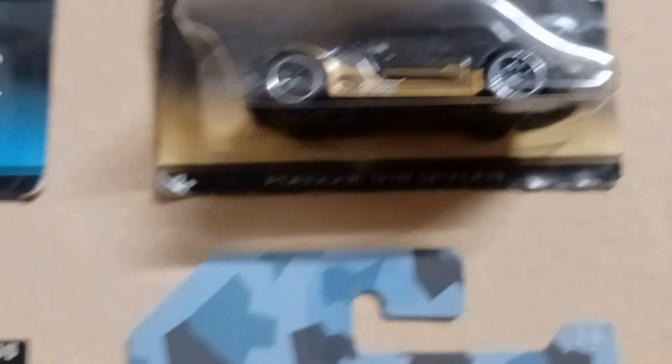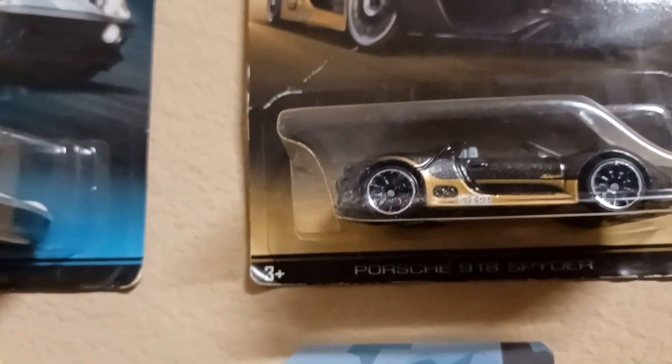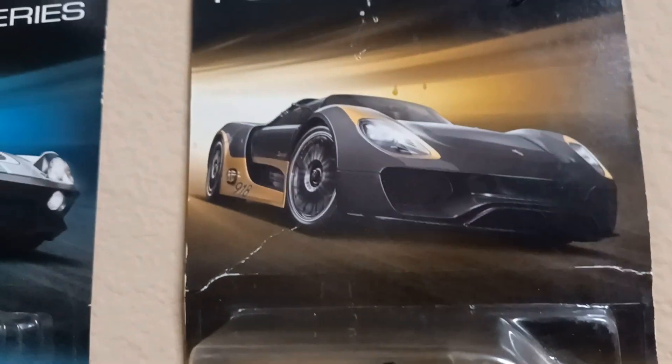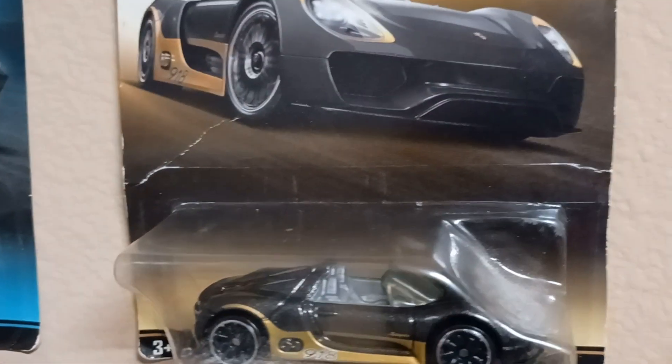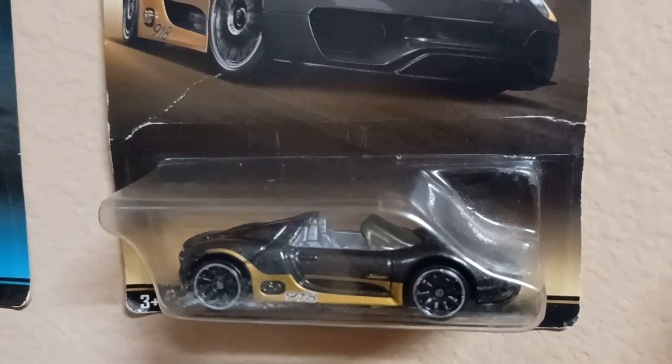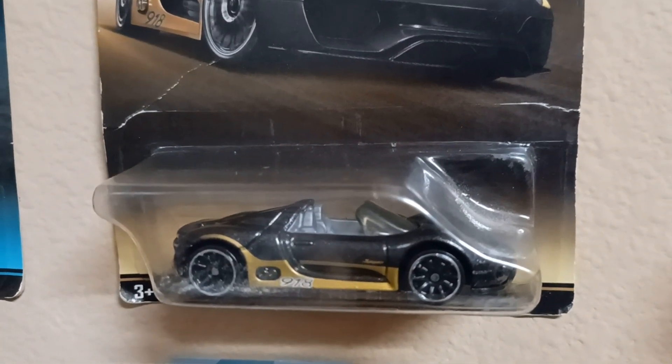What we got up next? Up next we got the Porsche 918 Spyder — nasty right there. A little dust on it, you know what I'm talking about? The 918 Spyder, real smooth.